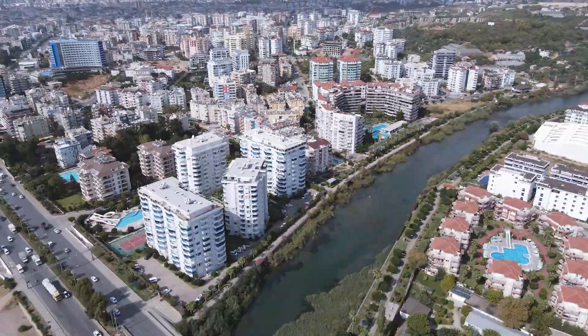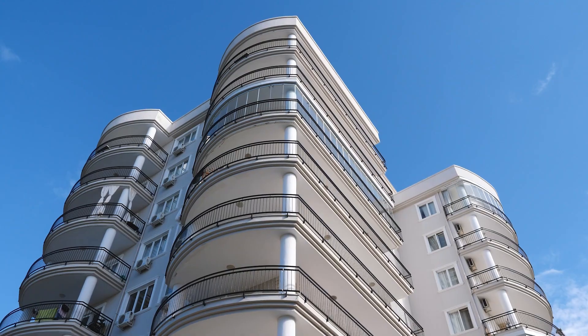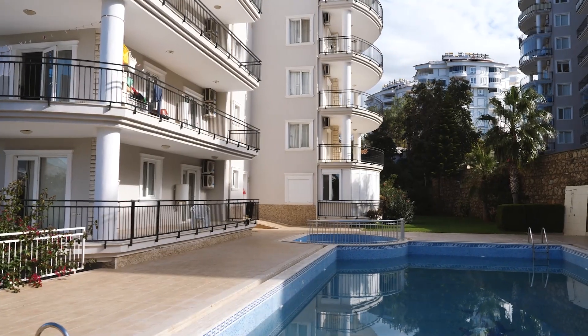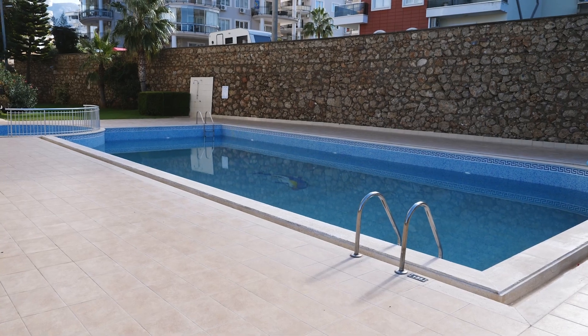Secondly, our complex is located only 700 meters from the beautiful beach of Tosmoor, which we think is one of the best beaches here in Alanya — it has nice sand, a lot of sunbeds to relax on, and nice cafes. The complex itself has an outdoor swimming pool and an outdoor lounge area with tables and chairs where you can relax and enjoy your time.